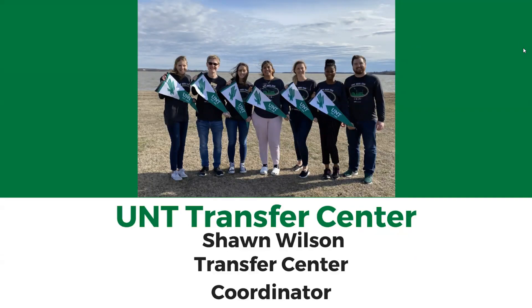Hello, my name is Shawn Wilson and I'm the Transfer Center Coordinator here at the University of North Texas. This presentation will talk to you about the different services and resources we provide you through the Transfer Center.